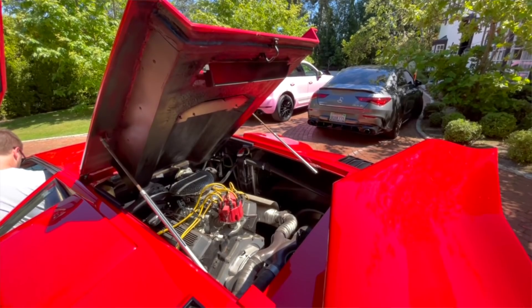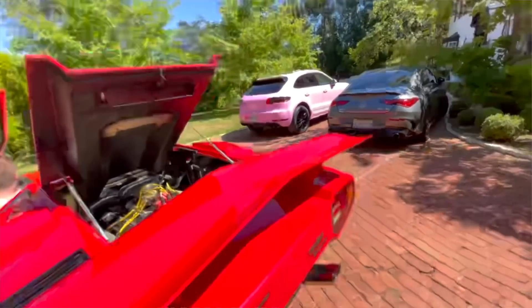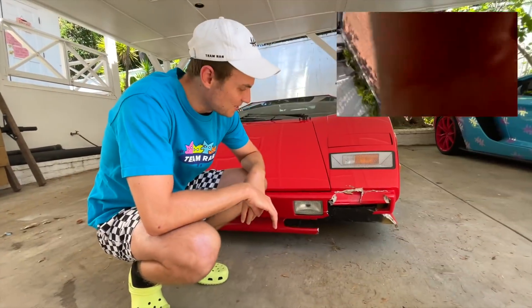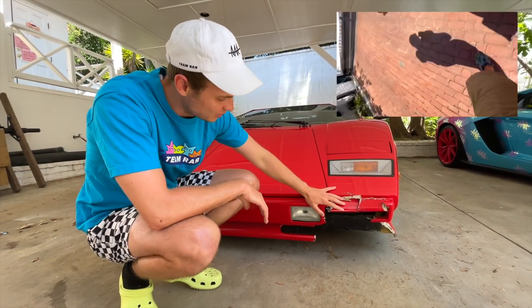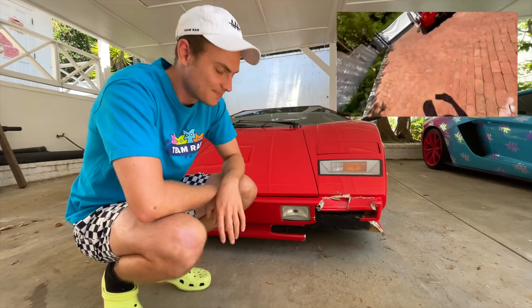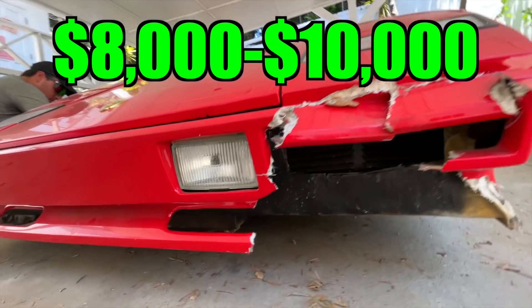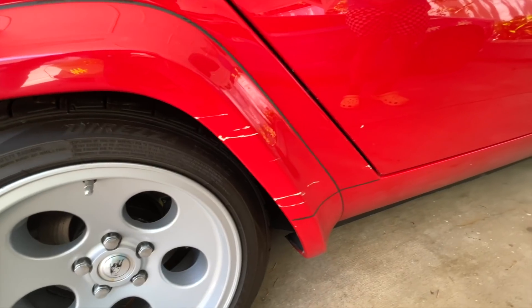Matt was trying to do a startup video but unfortunately he left it in gear, so when it started, it started rolling down the driveway and he crashed it into a tree. After he hit the tree, it caused damage to the front fiberglass bumper and really ripped it all up. It's quite significant — probably about $8,000 to $10,000 worth of fiberglass repair to get it back to the way it was.